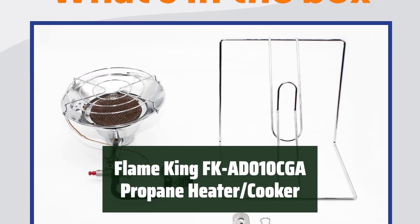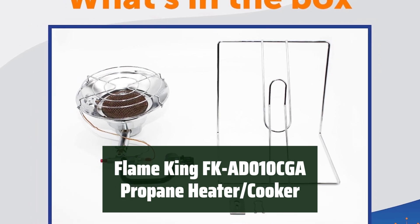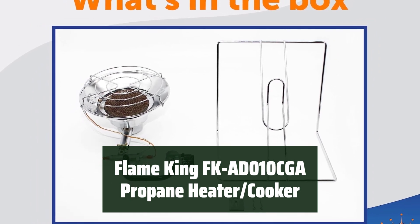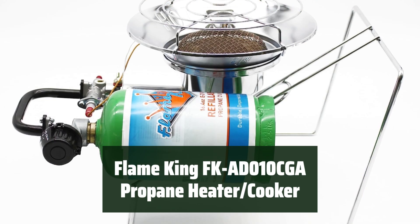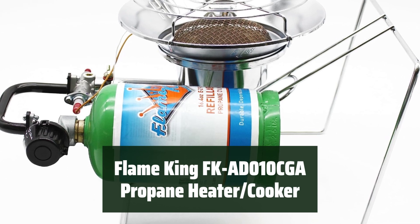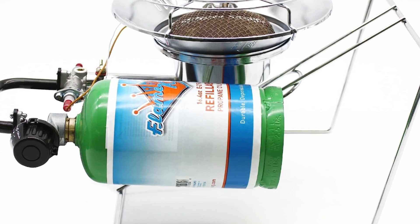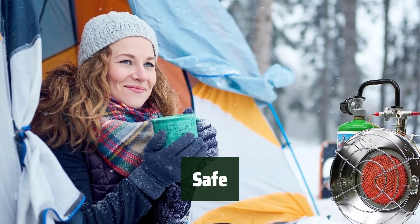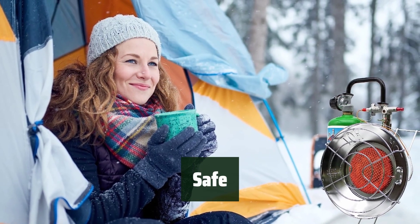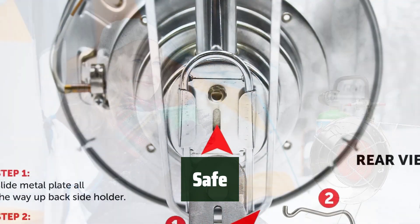Number 1: When you're on a camping trip, ice fishing adventure, or even attending a sporting event, the Flame King Propane Heater Cooker is the perfect solution for all your outdoor heating and cooking needs. Its compact, durable, and lightweight design makes it easy to set up and connect to a propane cylinder, providing you with the optimal level of warmth. With its automatic safety shut-off valve and exterior face guard, you can enjoy peace of mind knowing that you and your family are protected.